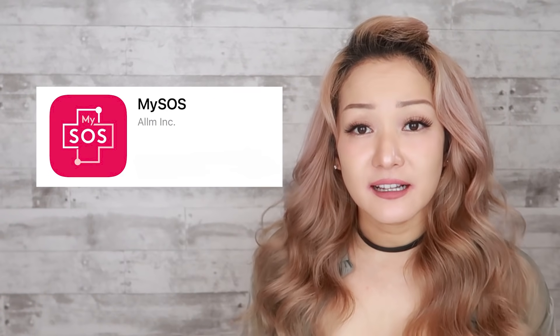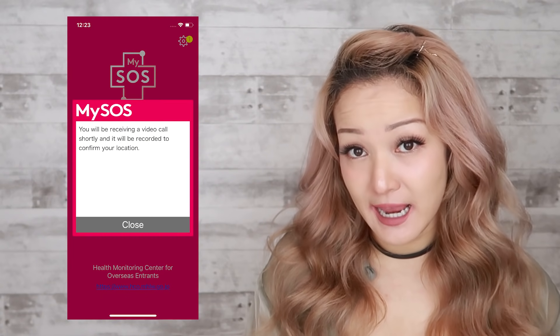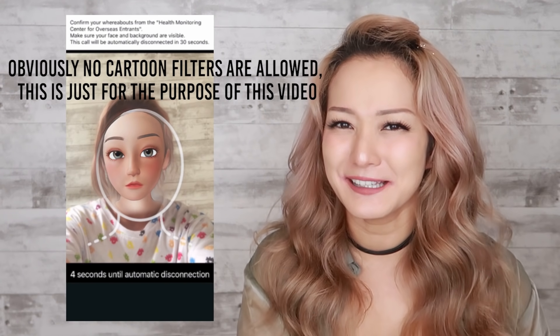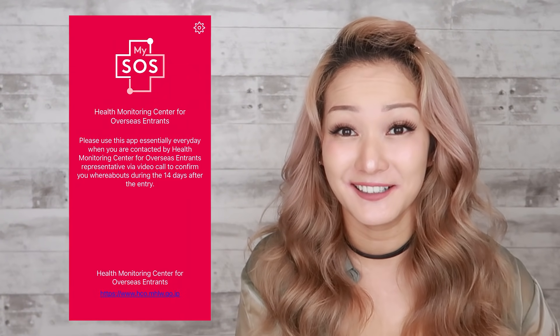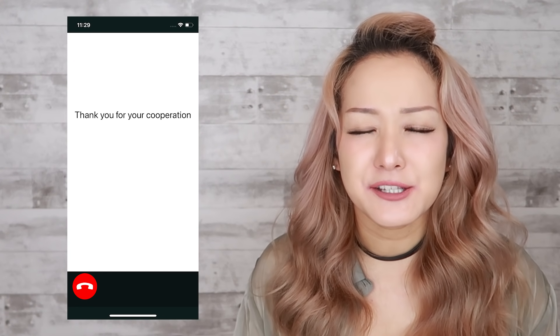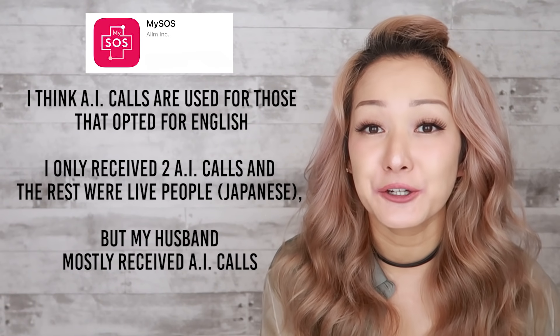The next app is the My SOS app, which is basically used as a one-way communication device. Someone will call you every day to verify who you are and that you are still in the same location. You must turn your camera on and they can see you but you can't see them — it's a little creepy, but there is a real person on the other side. It's always a quick 30-second call where they ask if you are still in the location provided, and sometimes they ask you to verify your name and date of birth. Sometimes an AI will call you instead, and it will instruct you to say your home address and your name. The last app is the contact tracing app, which I haven't had to open or use once — it's only important if you get sick or come across someone who was sick.